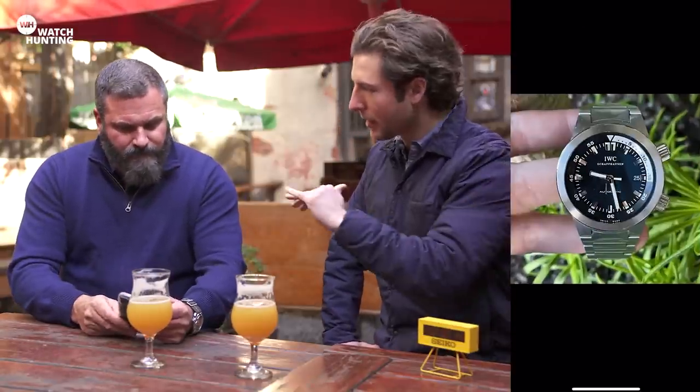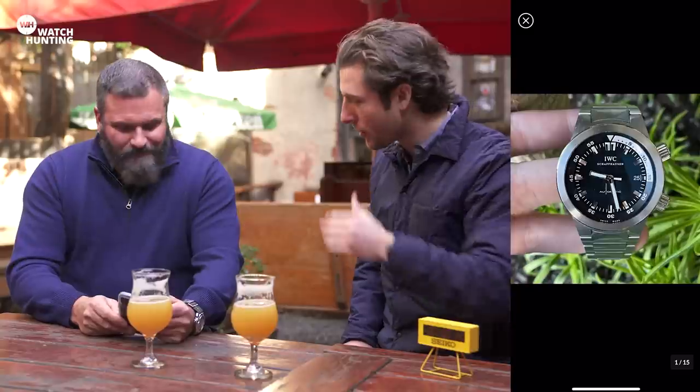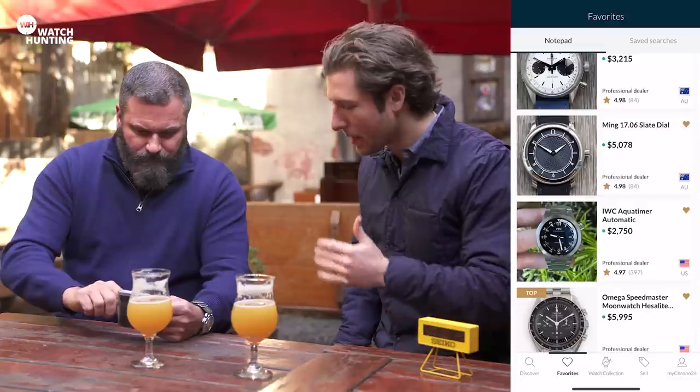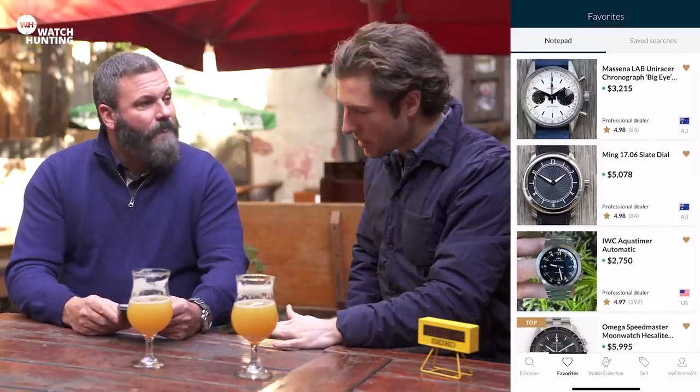It's nice when the date wheel matches the same color as the dial — it blends in a little bit, but when you're looking for it, you know it's there. Now let's back up a little bit and hit the independents. We had a lot of independent brands that you're very well versed in — starting with Ming, why did that name come to mind?